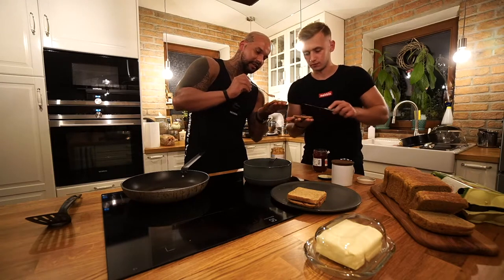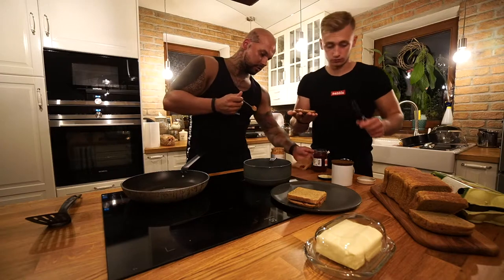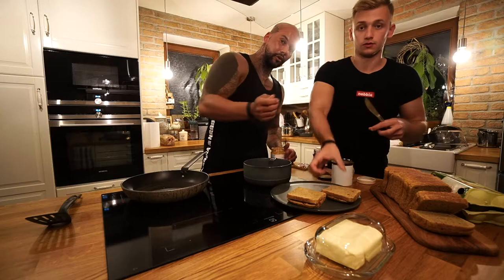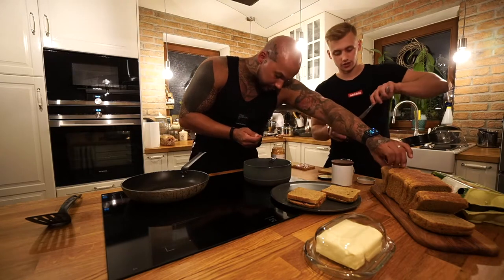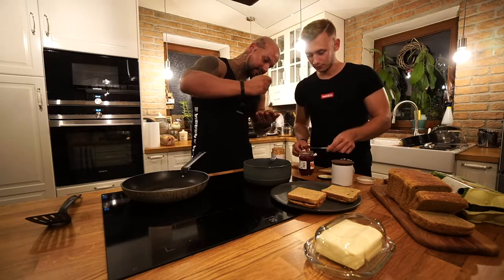Four of these bad boys are enough for one portion, but if you are as hungry as us you need the whole package of bread — of course, because we want some gains. Plus there are like seven other people in the living room waiting.